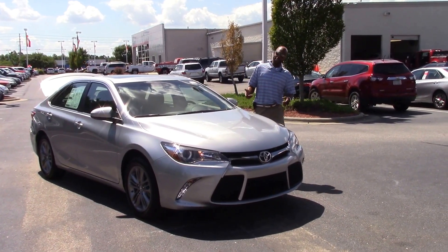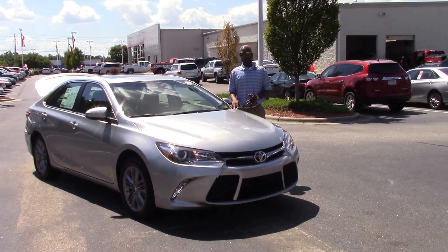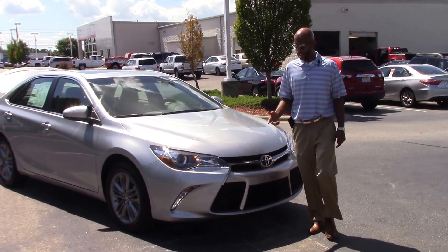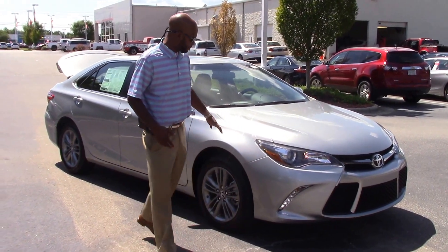Hello everyone, this is Darius Williams from Toyota in Wilson. I got a baby dog for you right here, TN9601. It's a 2017 Toyota Camry SE in the classic silver.